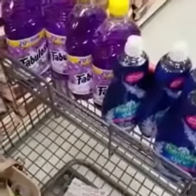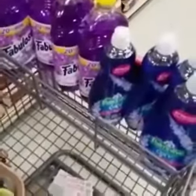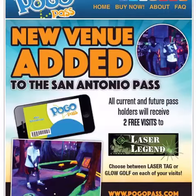All right guys, I hope it helps. If you have any questions, comment below or feel free to send me a PM. Happy couponing! Get your Pogo Pass — use our promo code savingourway and save 60%.